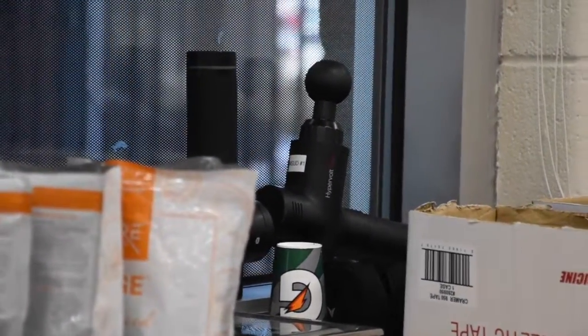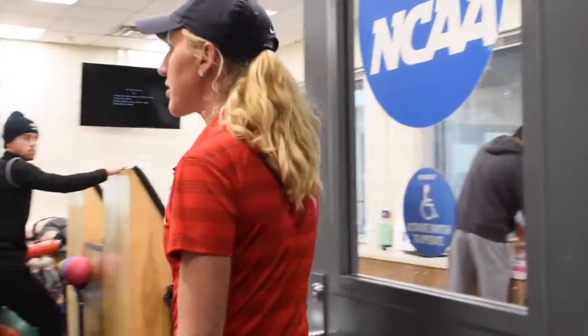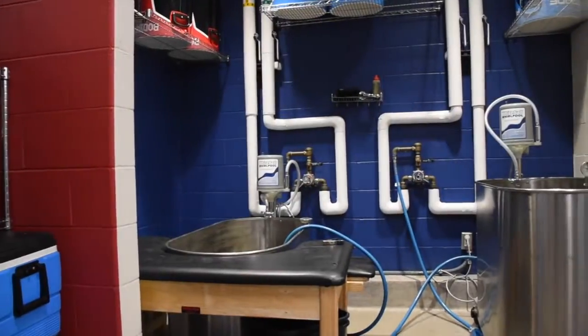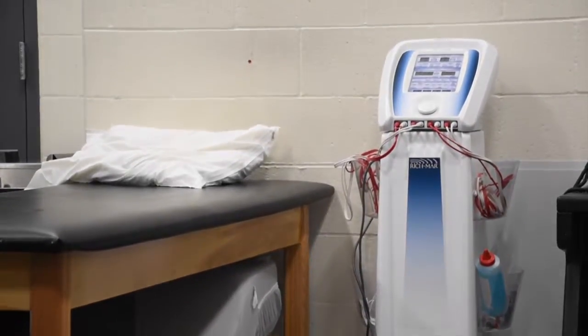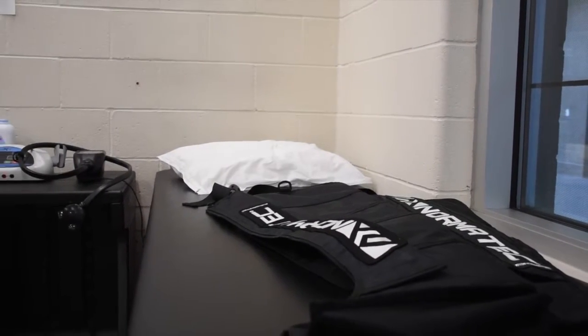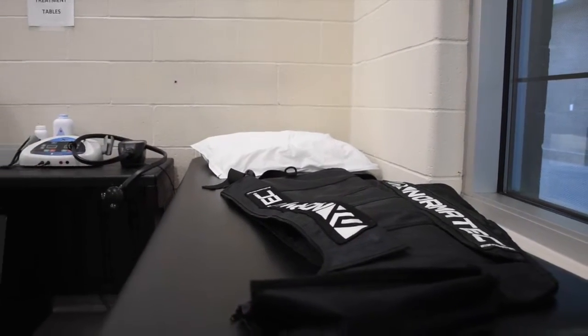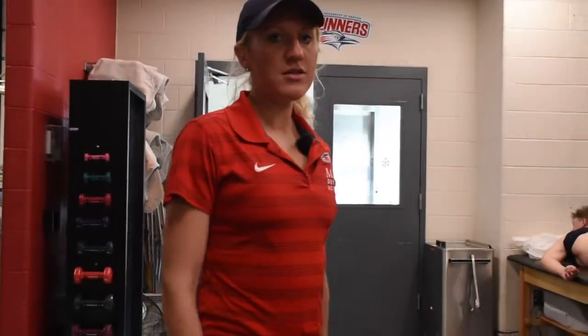This is our athletic training room — one of two training rooms we have here on campus. We have hot tubs, cold tubs, an ice machine, stem, ultrasound, scraping, normatec sleeves, all kinds of stuff — pretty much anything you could need. And we have a dedicated trainer who works with our track and cross-country teams.